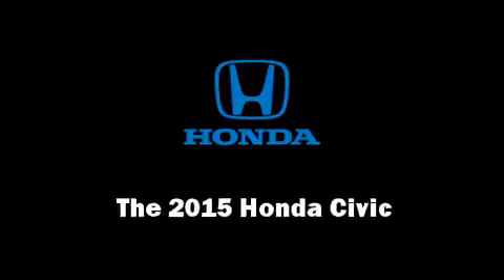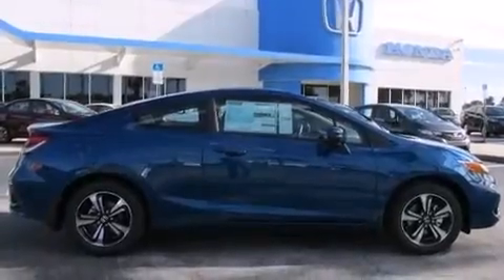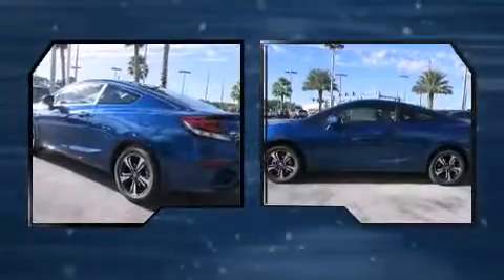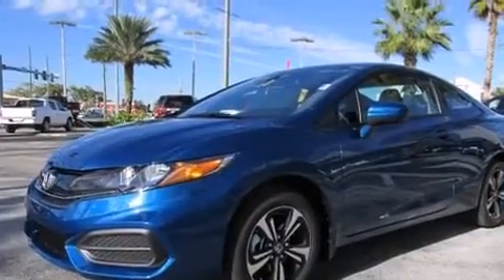The 2015 Honda Civic. This two-door, five-passenger coupe stands out among competitors in its class. Honda made sure to keep road handling and sportiness at the top of its priority list. It features a continuously variable transmission, front-wheel drive, and a 1.8-liter four-cylinder engine.